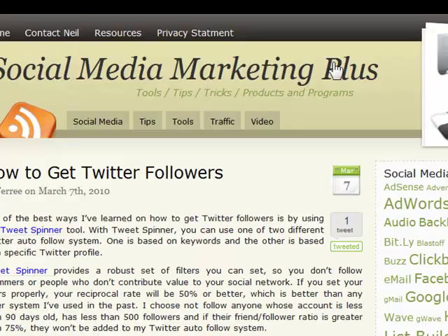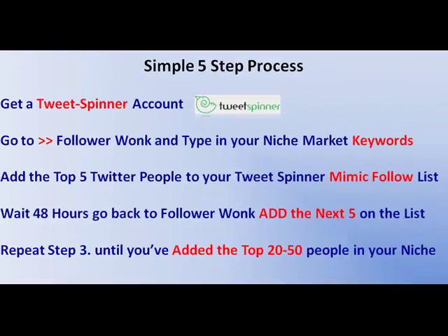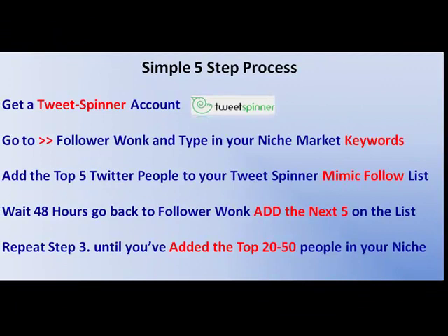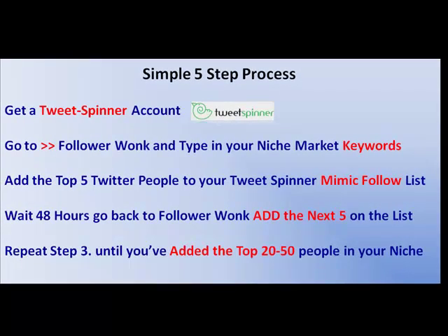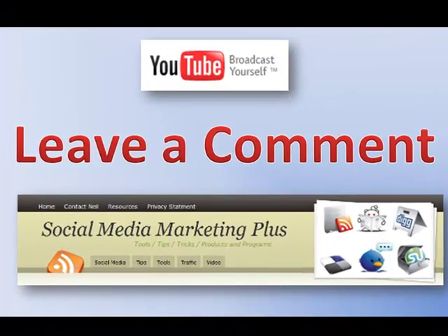Let's just summarize. Step one: get a TweetSpinner account. Step two: go to FollowerWonk, put in your keywords, and grab the top five. Add them to your mimic follow list, wait 48 hours, add the next five. Repeat that step until you've got a couple of thousand followers. And like I say, if you leave me a comment on this video and subscribe to my channel, I'll show you how to monetize that account. Thanks for watching. Talk to you again soon.